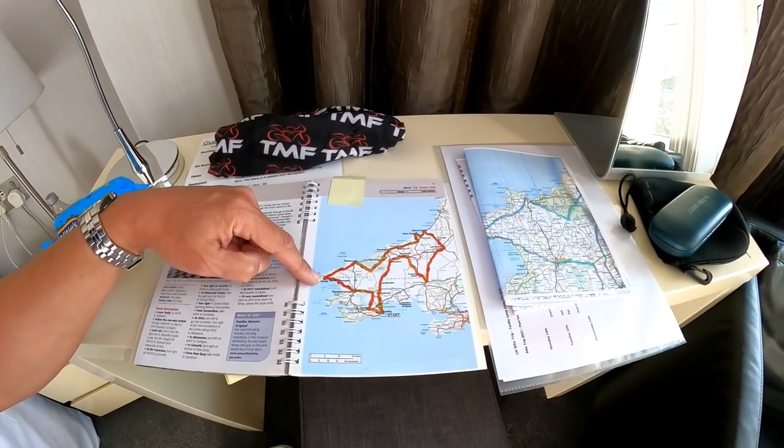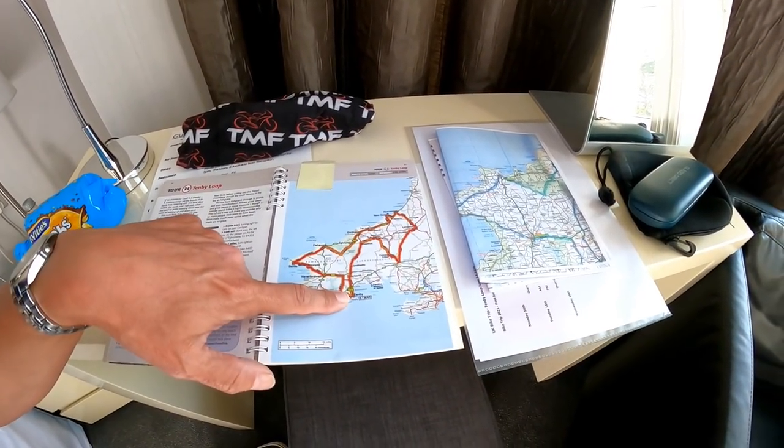Choosing all the easy ones to say — Haverford West, and back to Tenby. It's about 190 miles in total, so it's quite a long old day's riding. But it's the middle of summer — I'm doing this in the middle of June — so we've got plenty of light. I've got the GS outside, let's go and get on with the riding.